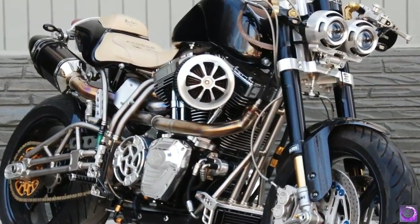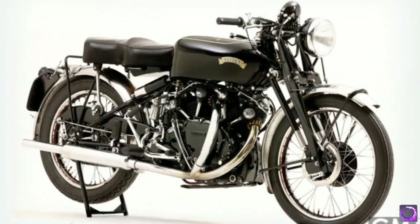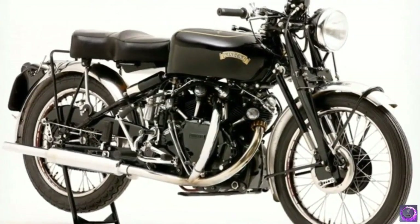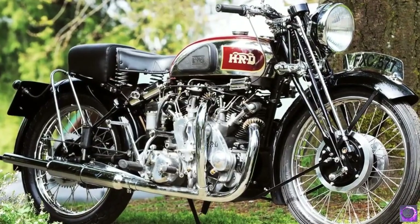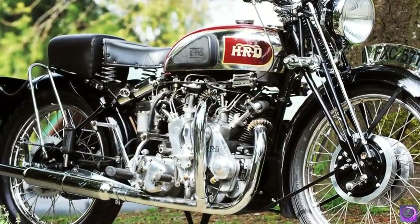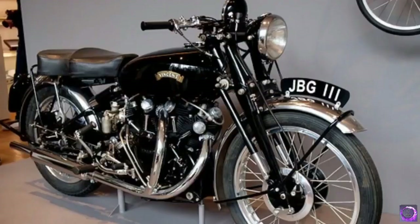This is one of the fastest bikes in the world with a top speed of 250 miles per hour. Number 7: The Legendary British Vintage Black. The Legendary British Vintage Black, also known as the Black Lightning, was a Vincent HRD motorcycle first produced in 1948. It had a limited production run of only 33 bikes, which certainly helps justify the price.